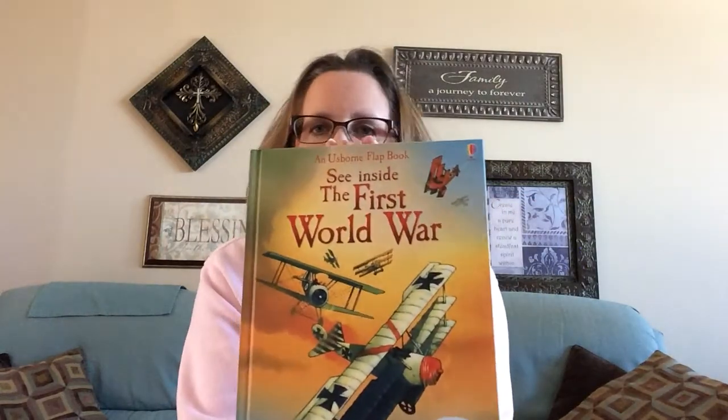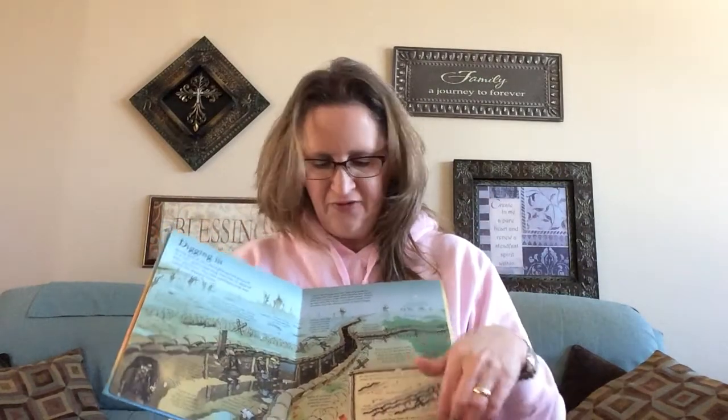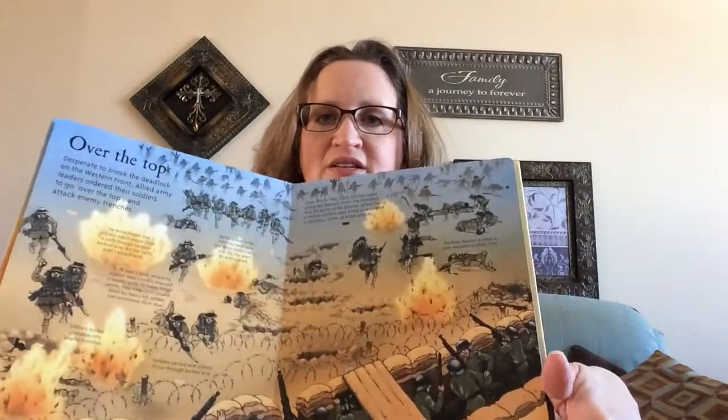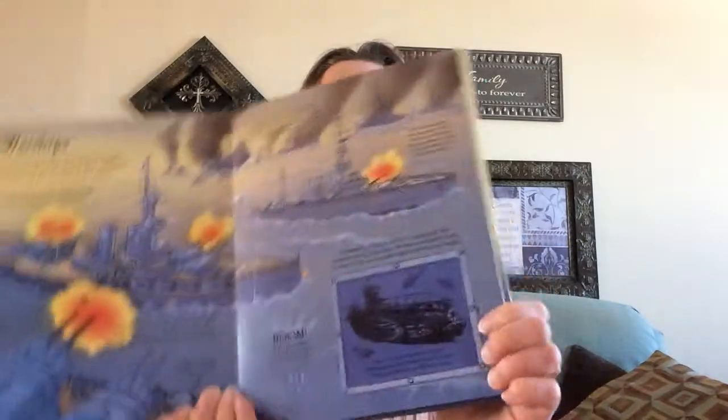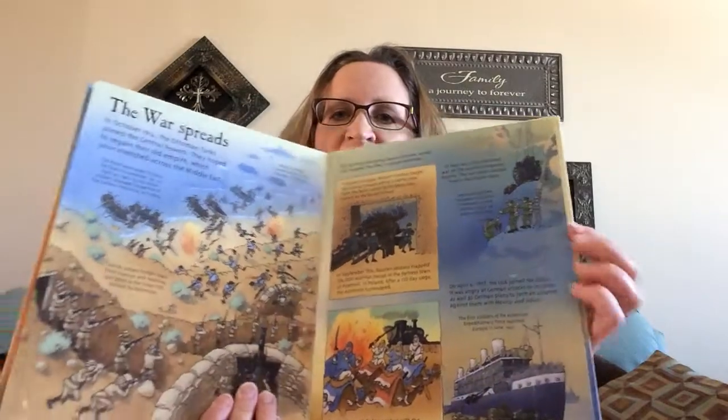Another customer special this month is See Inside the First World War. If you have any history buffs or anyone that loves learning about the First World War, this book is fabulous because it has different flaps on each of the pages. They can not only learn about different things that took place in the First World War, but they can also have fun looking behind the flaps and seeing all the different things that occurred.